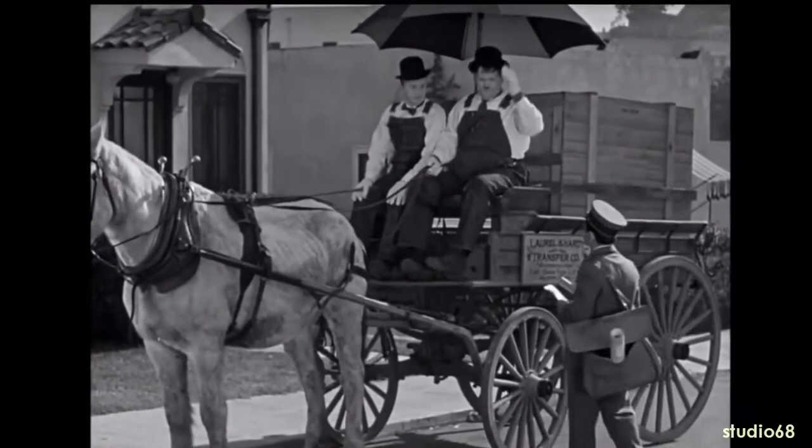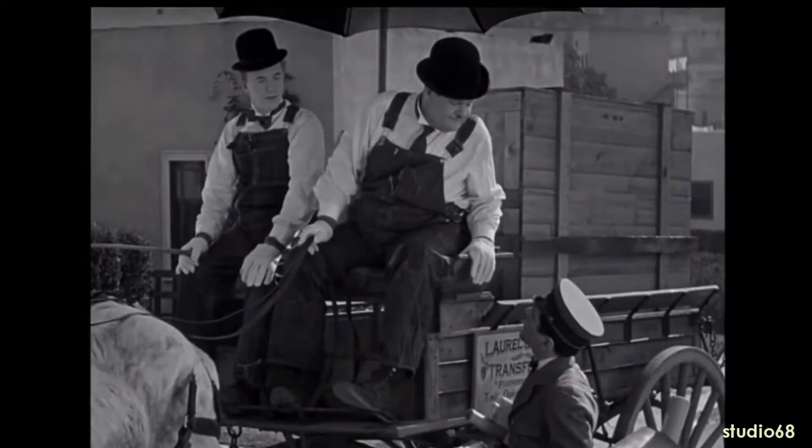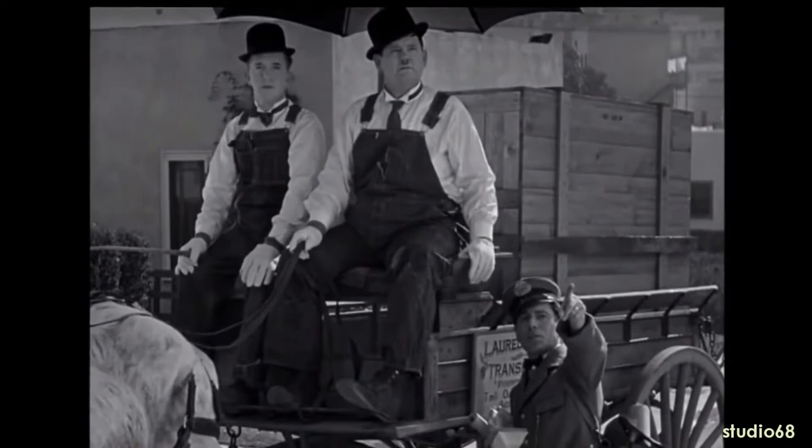From the film: 'Pardon me, Mr. Postman.' 'Yes sir?' 'Could you tell me where 1127 Walnut Avenue is?' '1127 Walnut Avenue? Yes sir, that's the house up there right on top of the stoop.'